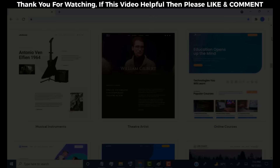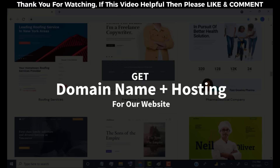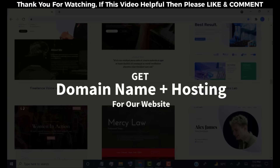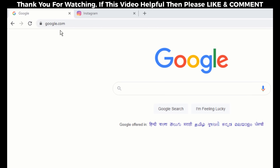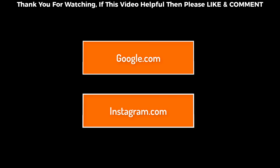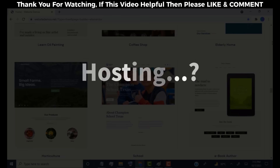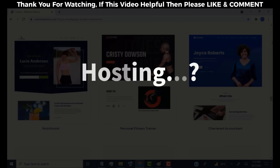Before we start, we need to get a domain name and hosting for our website. If you don't know what domain name and hosting is — domain name is like your website name. For example, Google has google.com and Instagram has instagram.com. This is called a domain name and it's our website's online address. Hosting is like storage of our website content, and content means our website images, videos, posts, and many more.